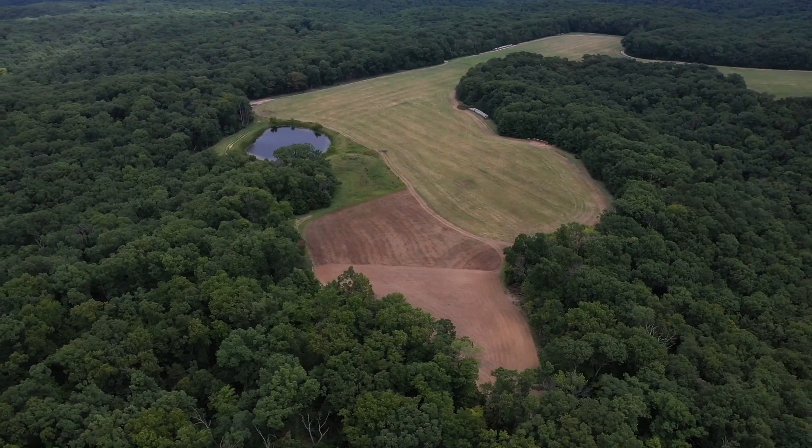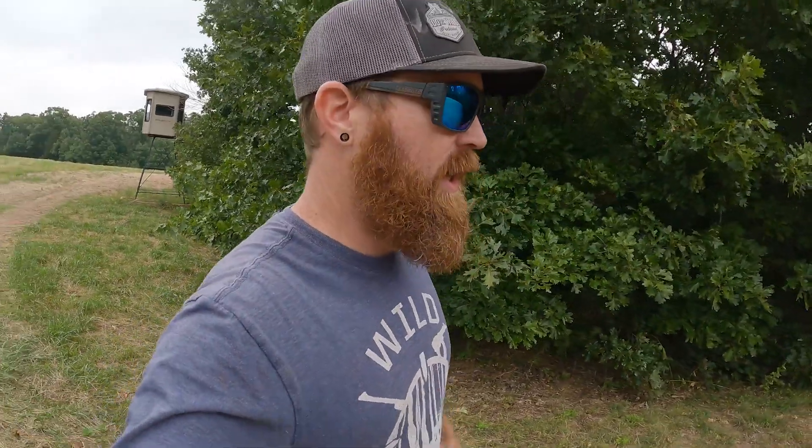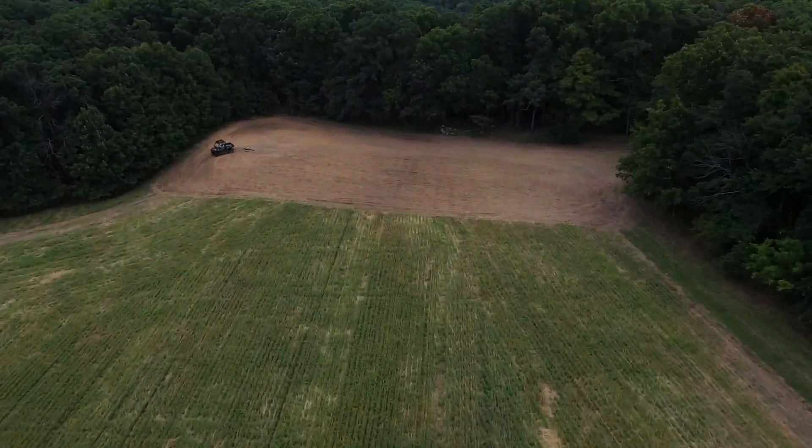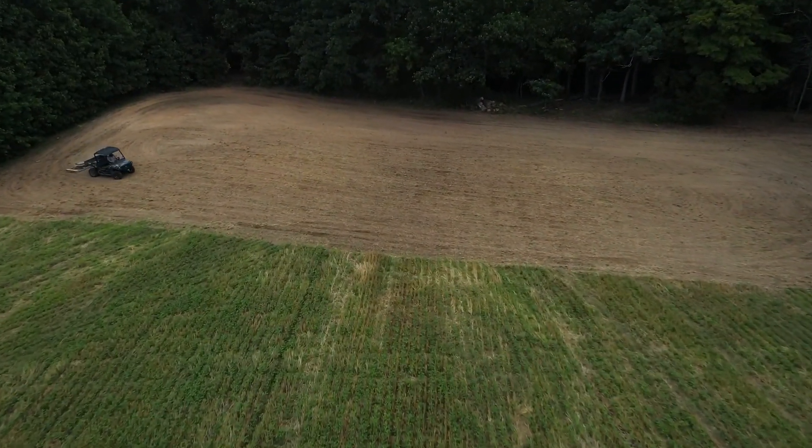We're out here this morning in Marthasville. We actually got the Wellsville farm completely planted on Friday. So we're going to do the same here in Marthasville — try and get all these plots knocked out before this rain comes. Such a beautiful day out, you couldn't ask for a better day or better time to plant. Deer season 22 is coming. Let's get it.